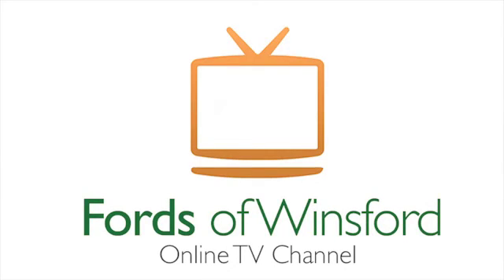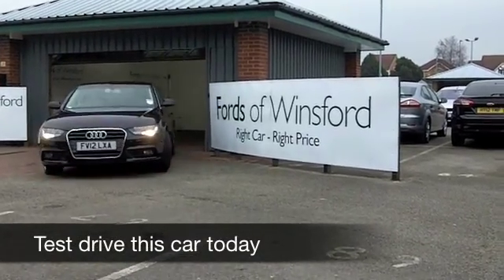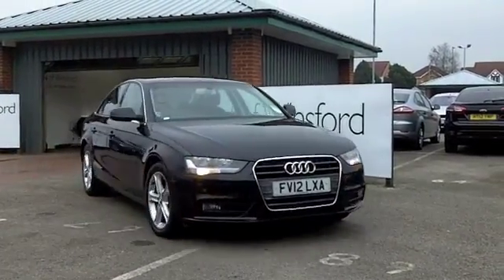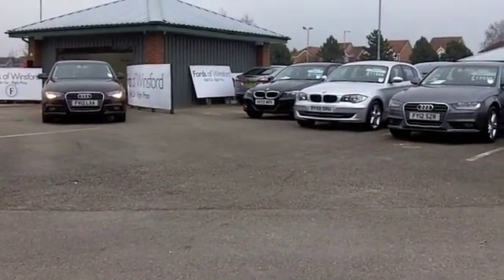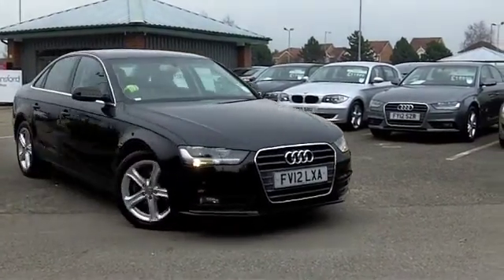One thing's for sure, you're not going to go short on comfort or great driving dynamics in an Audi A4. This has a two litre diesel engine, and you're going to find this a joy to drive — certainly it's not going to break the bank when it comes to running costs.